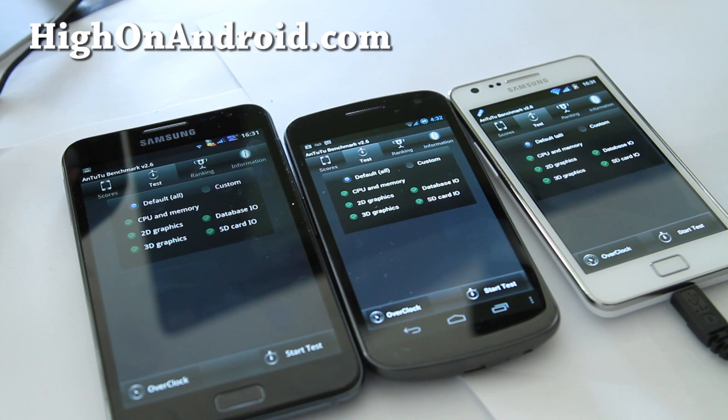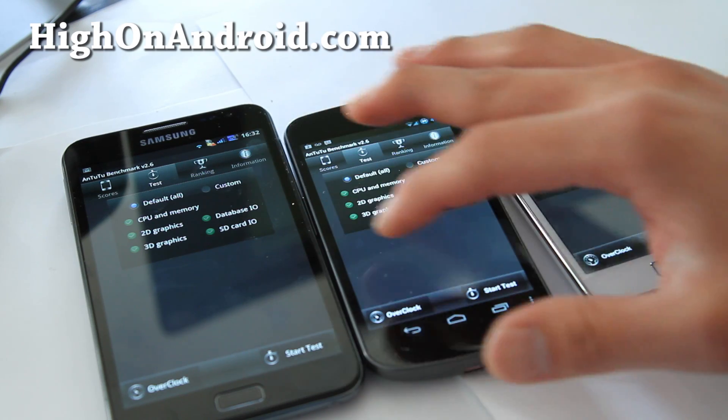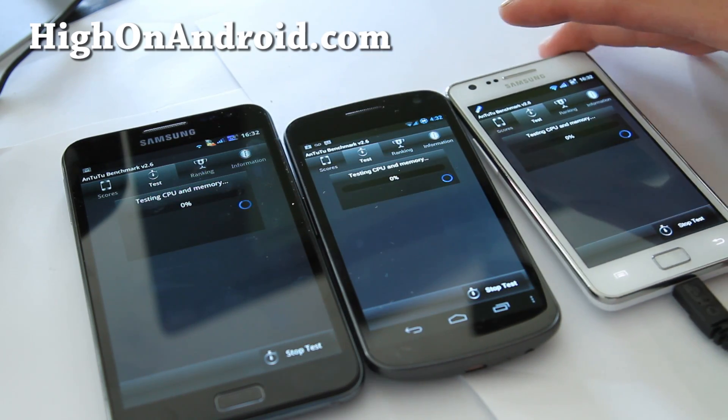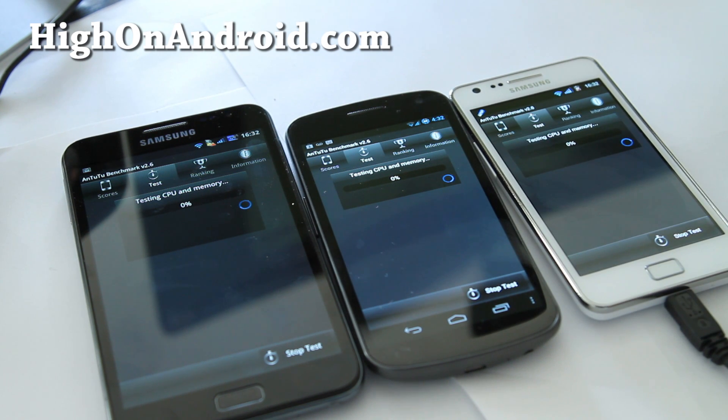Let's actually do an AnTuTu test also while we're at it. This should give us a better idea, since we can do two tests, of which one wins this contest battle between the Galaxy Note, Galaxy Nexus, and the Galaxy S2.